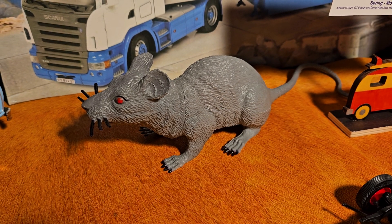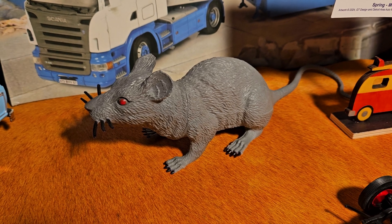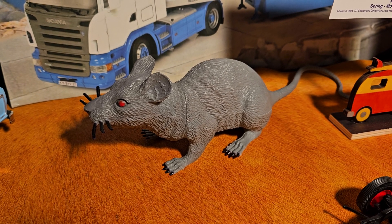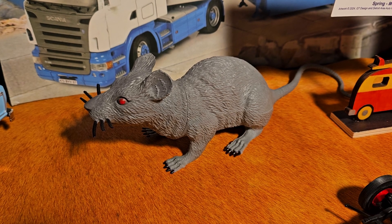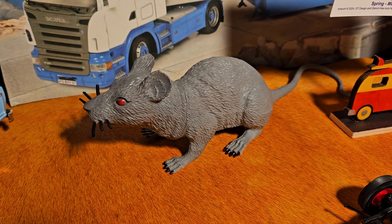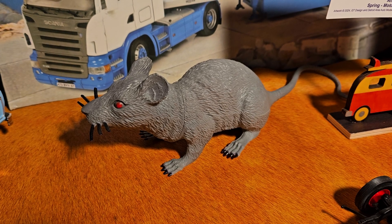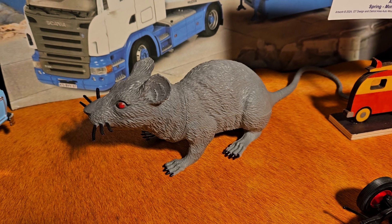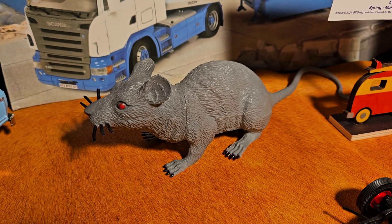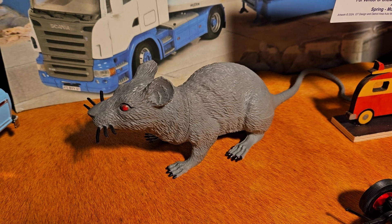Hey, it's the Factory Rat here at the Model Factory. We want to do an update on the channel, an update on one of the builds, an update on me and what's going on, and also we have an announcement for a model show coming up one week from today — next Sunday, November 10th.